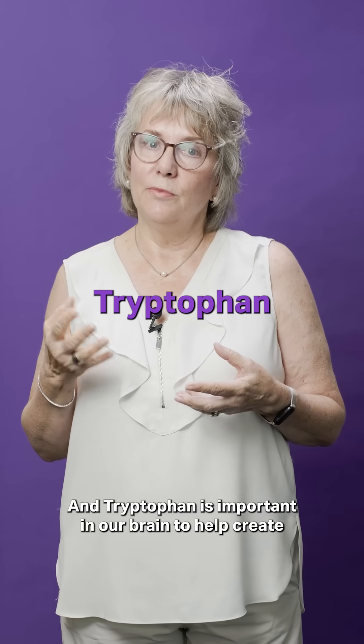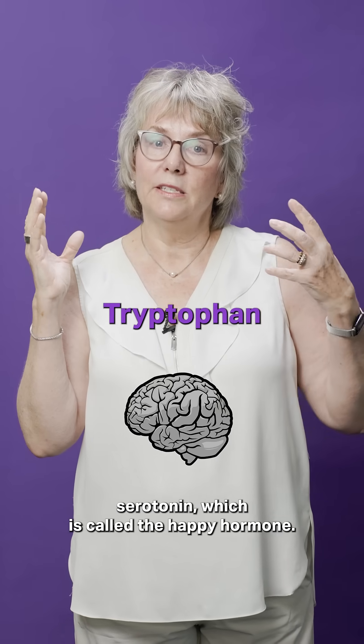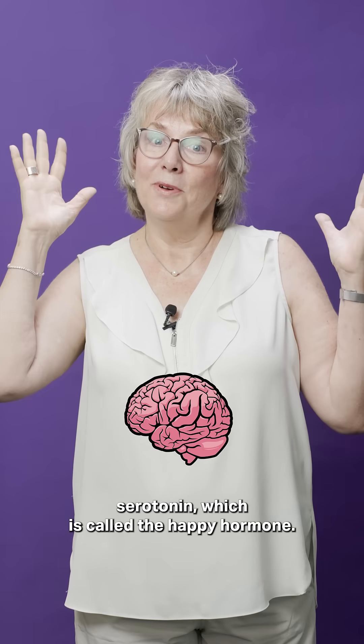Interestingly, there's an amino acid called tryptophan, and tryptophan is important in our brain to help create serotonin, which is called the happy hormone.